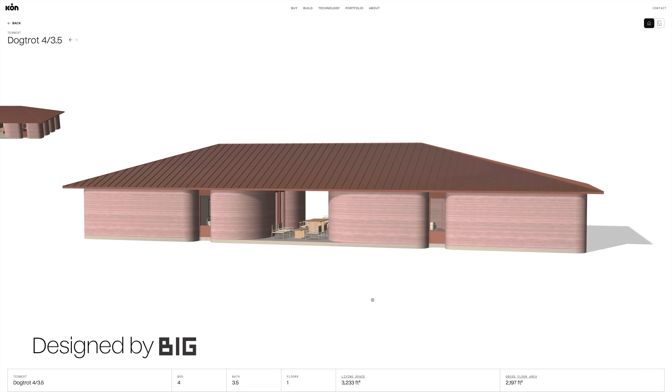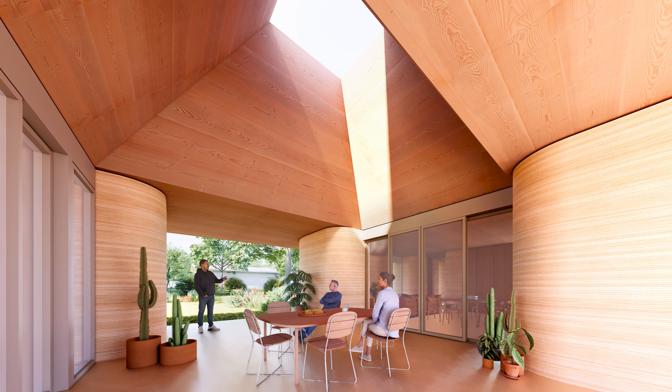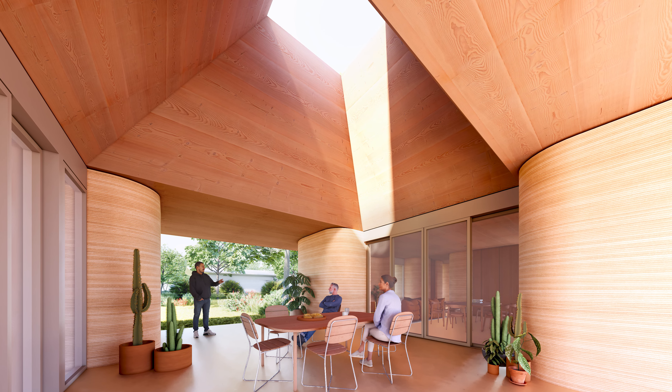In Icon's dog trot, the breezeway acts as a passageway between the two halves of the home, allowing air to flow through and connecting indoor and outdoor spaces seamlessly.